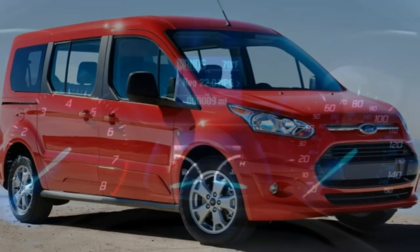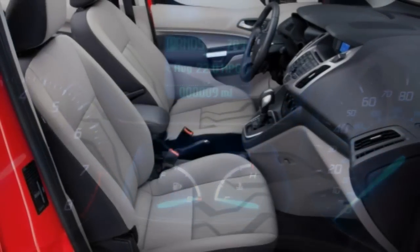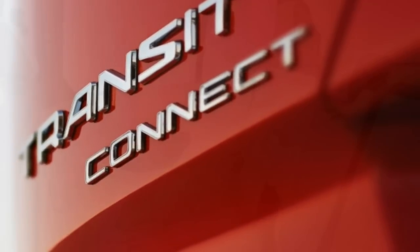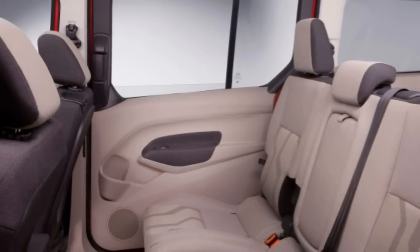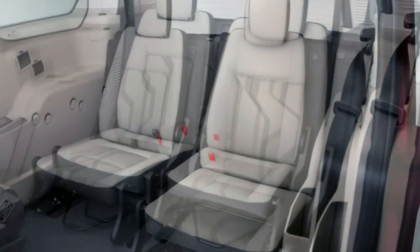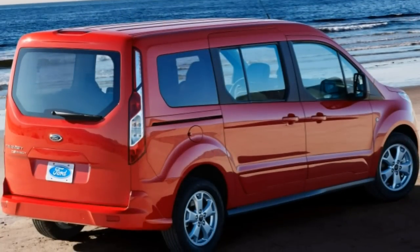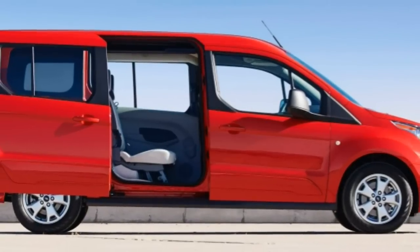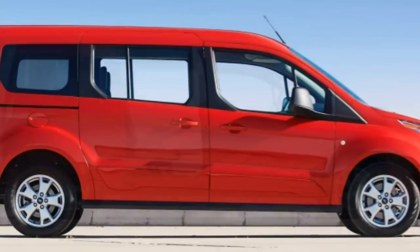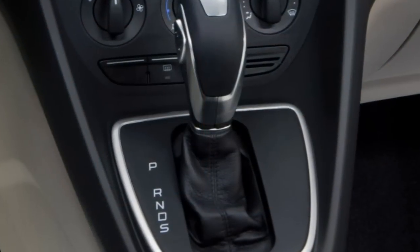The 2017 Ford Transit Connect's standard safety features include anti-lock brakes, traction and stability control, hill start assist, and front seat side and side curtain airbags. Front and rear parking sensors, daytime running lights, a blind-spot and cross-traffic warning system, and a rear-view camera are available as options on various models. The optional Ford SYNC and SYNC 3 systems include an emergency crash notification feature that automatically dials 911 when paired with a compatible cell phone.